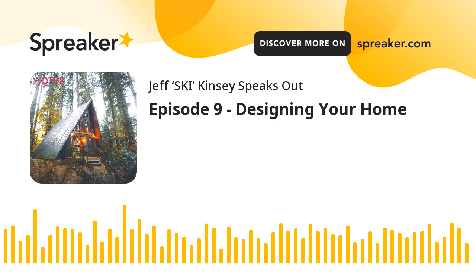Hey, that's right. It's another day, and I'm still your host, Jeff Ski Kinsey, and this is the Affordable Quarters podcast. Our website is affordablequarters.com. Check it out.